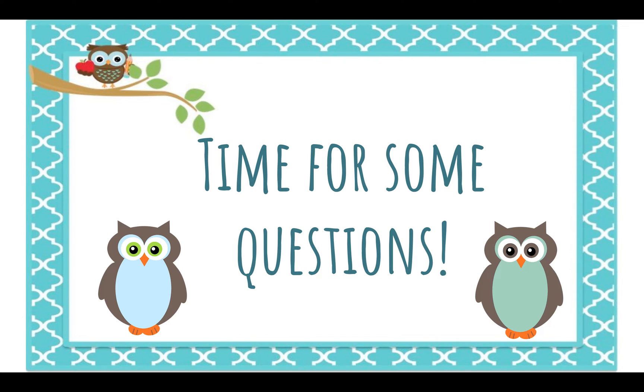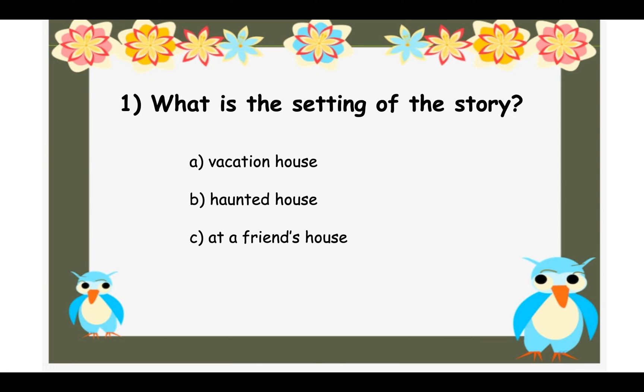And now we have time for some questions. Question one: What is the setting of the story? The setting is where the story takes place. Was it A — a vacation house, B — a haunted house, or C — at a friend's house? The answer is A, the vacation house. Remember, they're going there for vacation — they're not in their own home, a haunted house, or a friend's house.